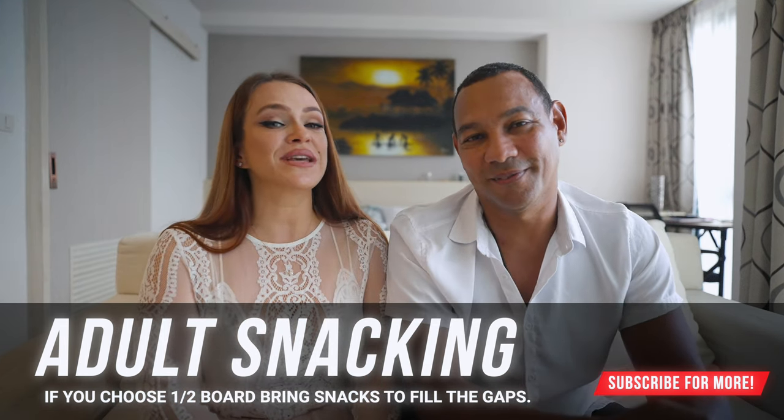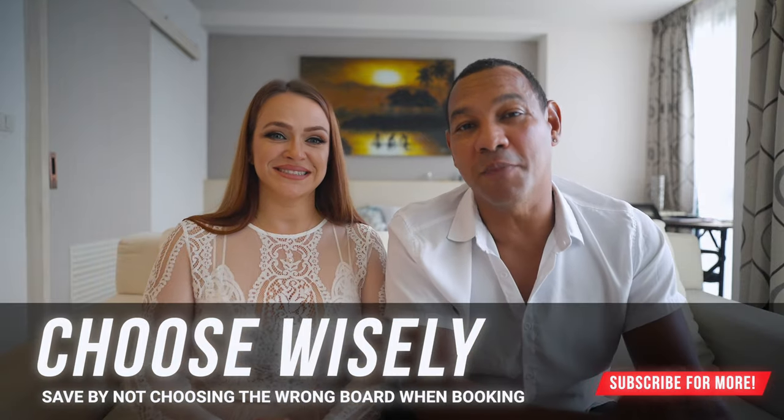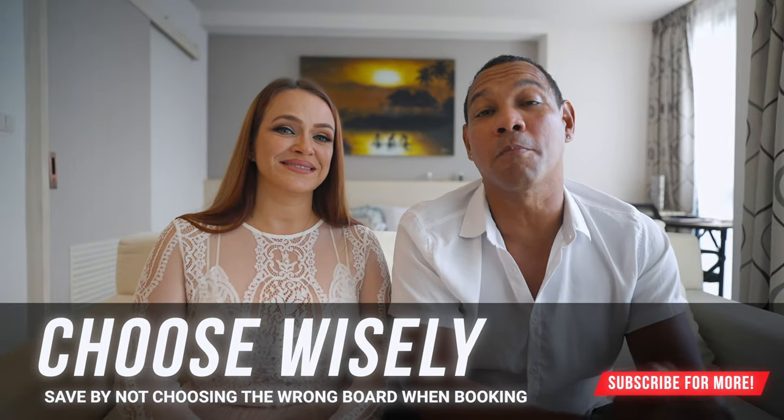Bringing snacks doesn't only apply to children — it applies to adults too. If you choose the half board option — breakfast and dinner only — you'll want to pack snacks for yourself, whether it's a granola bar, cup of noodles, chips, or whatever you prefer, just to keep you afloat between meals.